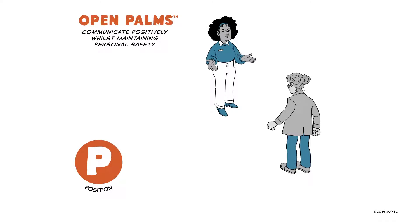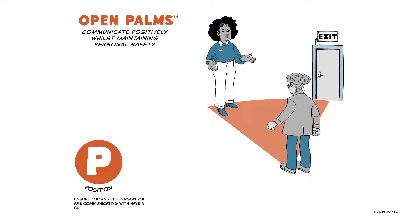Position. Think about your position in the environment. Ensure you and the person you're communicating with have a clear exit path.